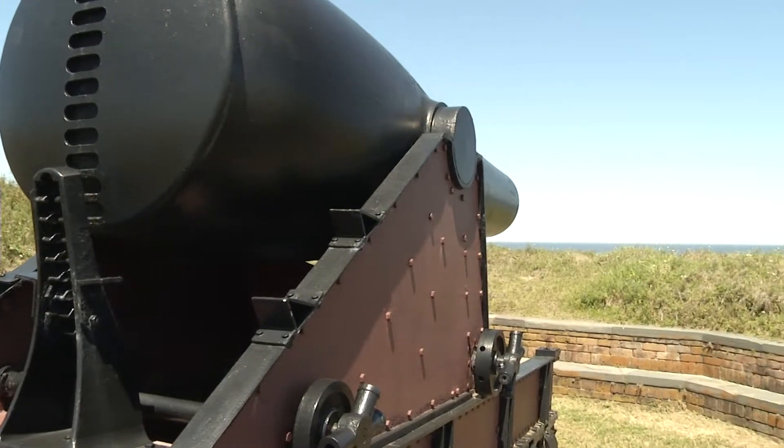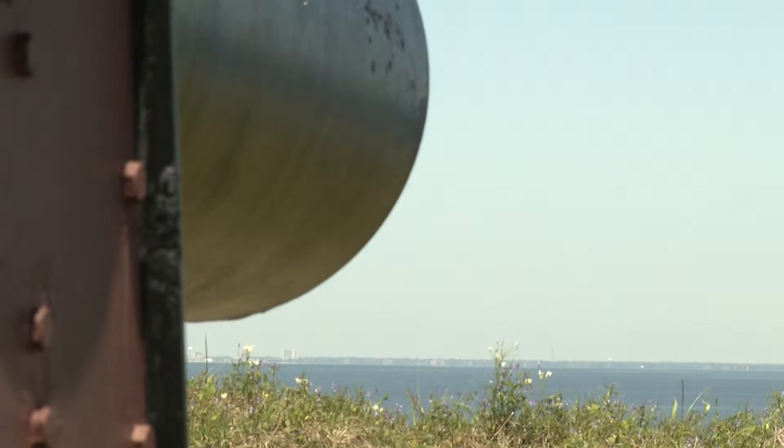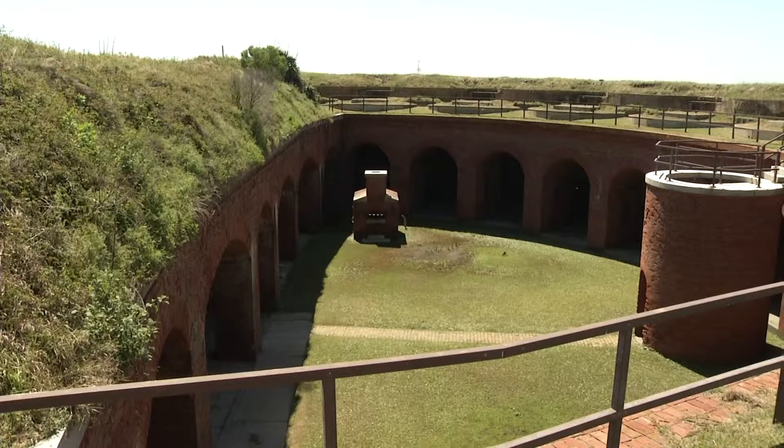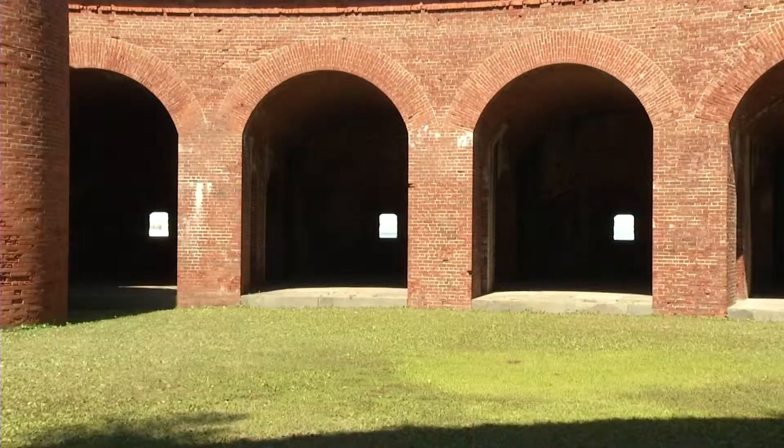Cannons stand atop the island's only remnant from the Civil War — Fort Massachusetts. "A lot of people don't know it's out here, and they're very surprised at it. They're very intrigued about it. Close your eyes and think about it — a bunch of cannons going out over here."